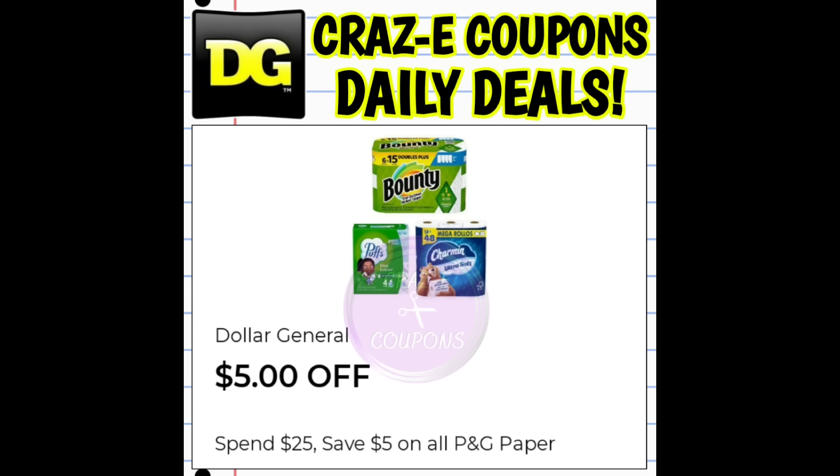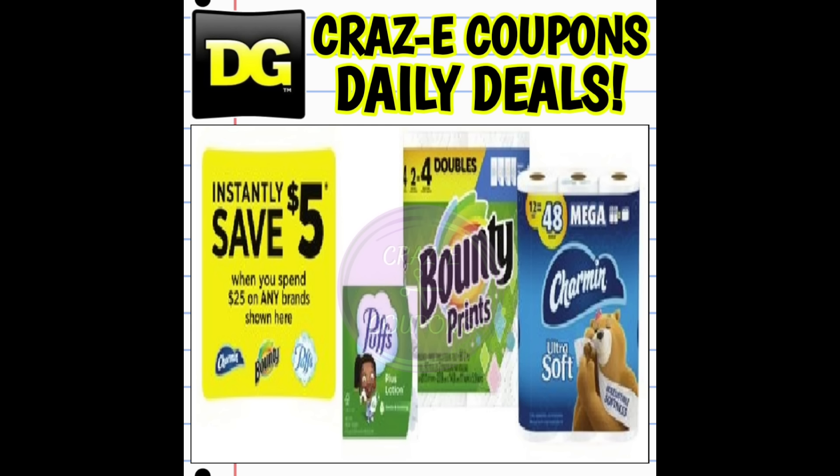Up next, let's talk about our P&G paper products because we have a couple of awesome deals going on. We received a $5 off $25 on P&G paper products — that includes Bounty, Charmin, and Puffs. We also have a $5 instant savings deal on Charmin, Bounty, and Puffs when you spend $25. These two offers are stacking and working together. So all you need to do is get your subtotal up to $25 and both the instant savings and the coupon come off, plus any additional manufacturer coupons. We also still have that $4 cashback offer on the Bounty, so these are still some really, really good deals even without stacking it with the P&G coupon.